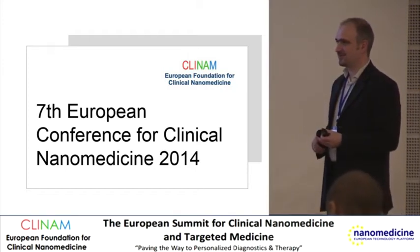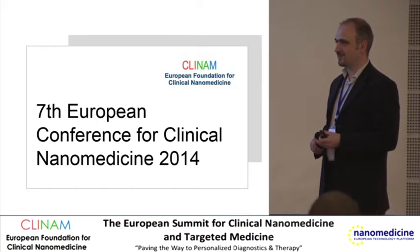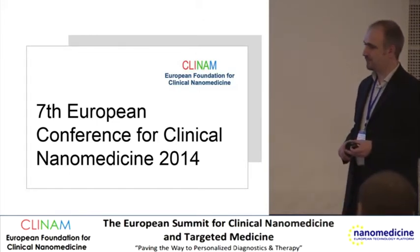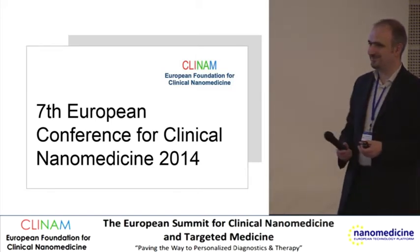The speaker is Tiba Muhammad from Manchester Metropolitan University in the UK. She will talk about the influence of polyethylene pyrrolidone and mercapto-polyethylene glycol coated gold nanoparticles on cellular and vascular function.